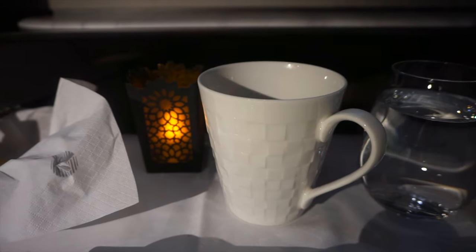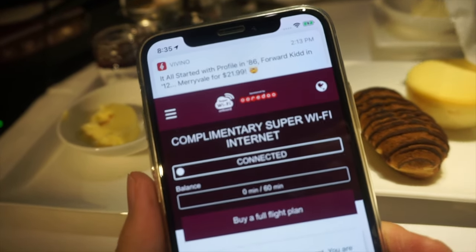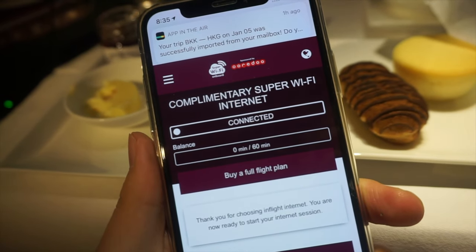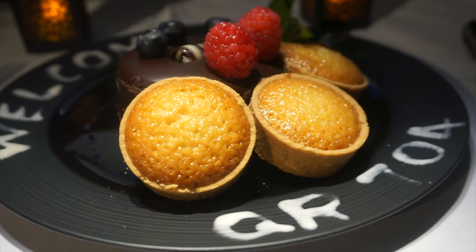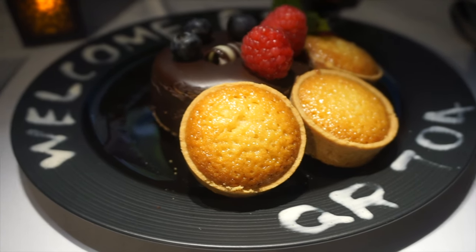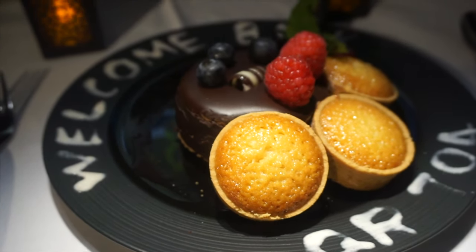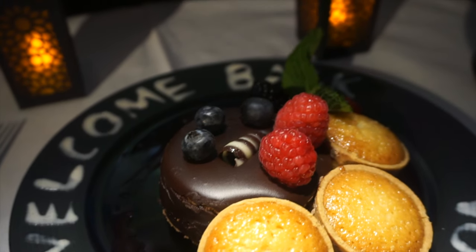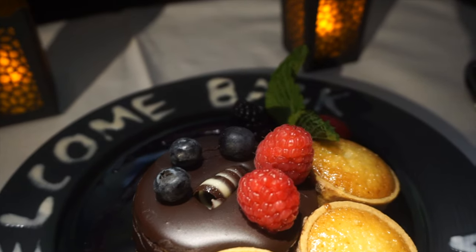With just another hour left in the flight, I connected to the in-flight Wi-Fi and used my one-hour complimentary usage, which also applies to passengers in economy. The highlight of the flight came when the cabin supervisor presented a bespoke cake to thank me for flying with Qatar and making a review. I've seen impeccable service on many flights, but this is absolutely the most dedicated crew I have ever encountered.